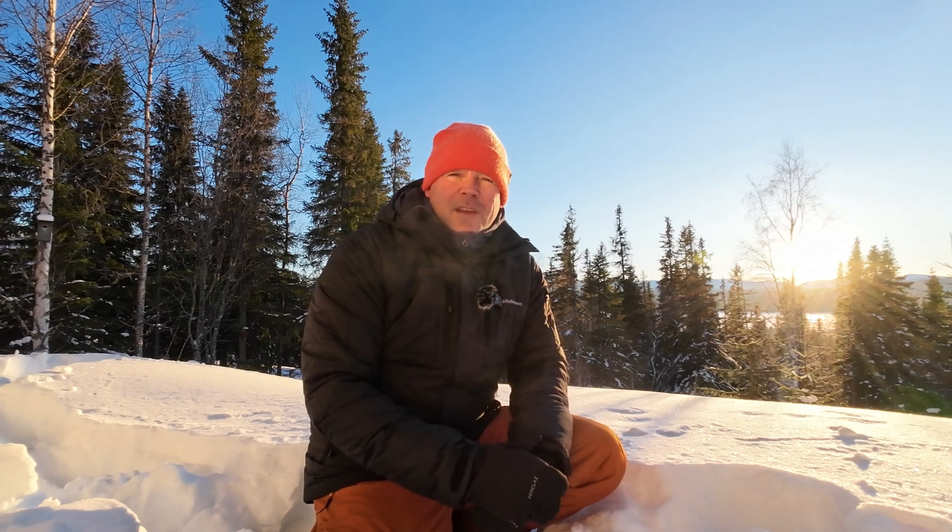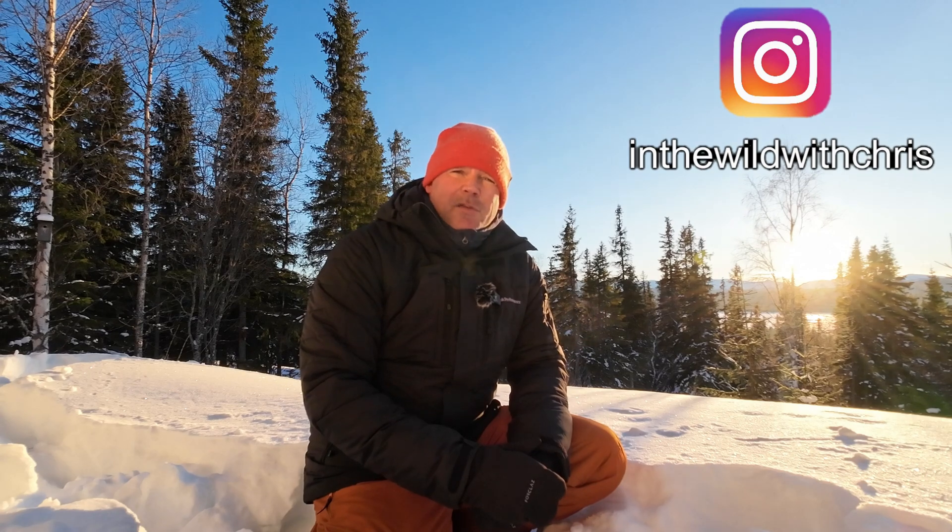Hi, this is In The Wild with Chris. I'm up in Jämtland in Sweden where it's right now about minus 20 centigrade or minus 4 Fahrenheit.